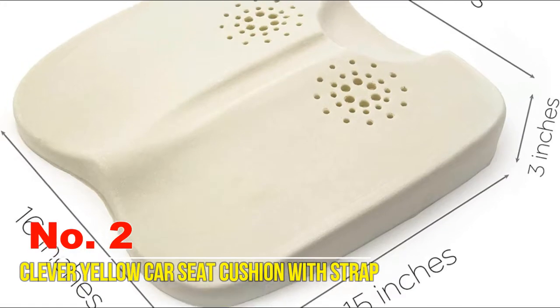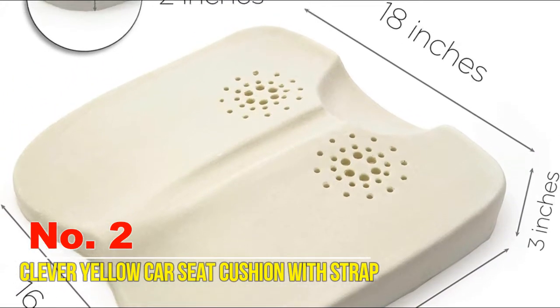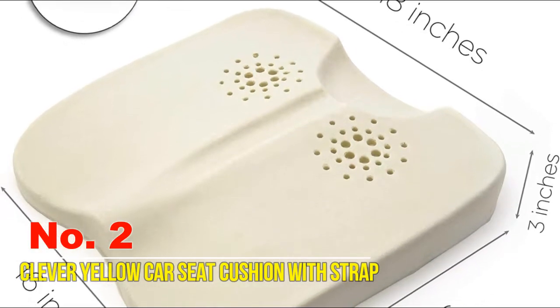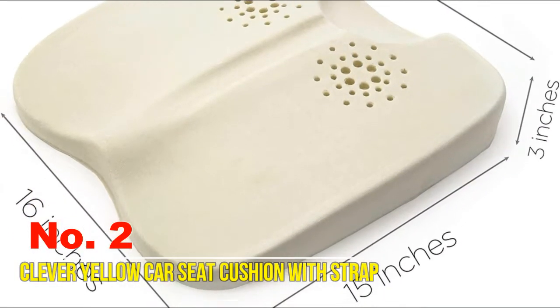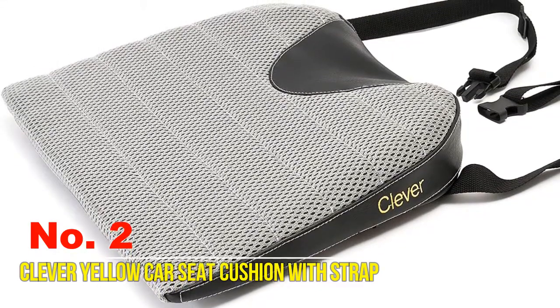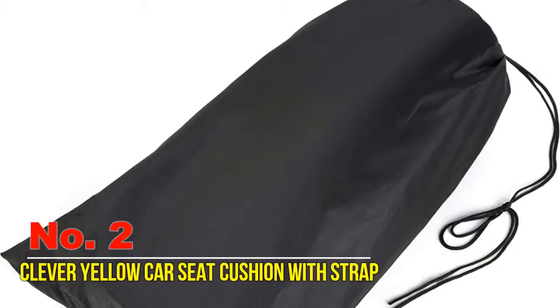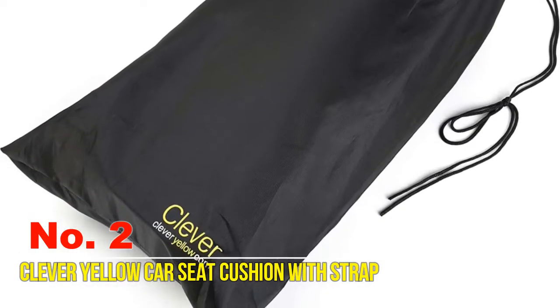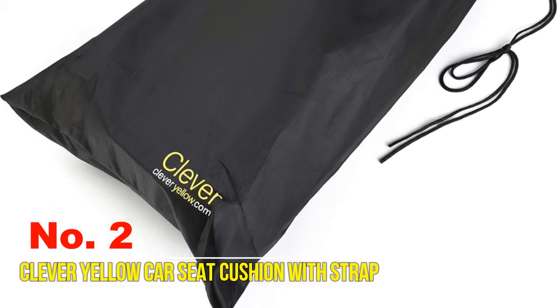It even has a cutout for your coccyx — your tailbone will thank you. Unlike other memory foam cushions that provide little support and flatten over time, ours features exclusive three-layer technology for maximum support and comfort.